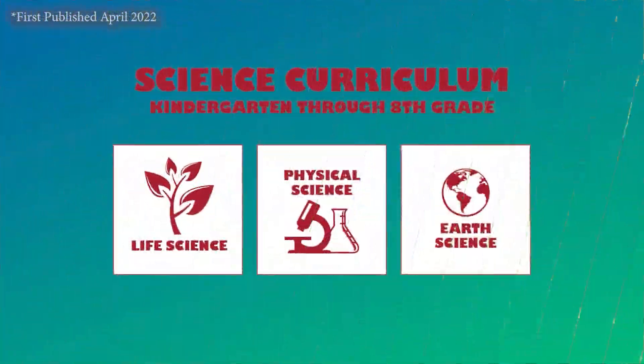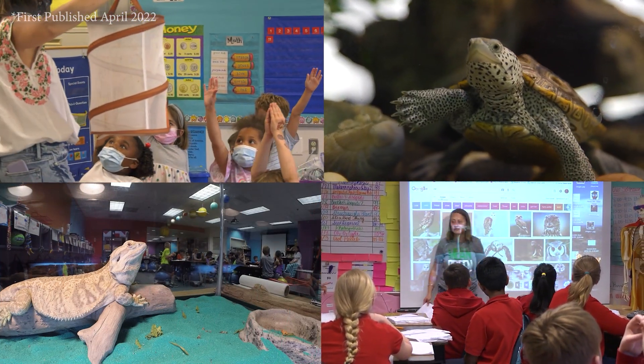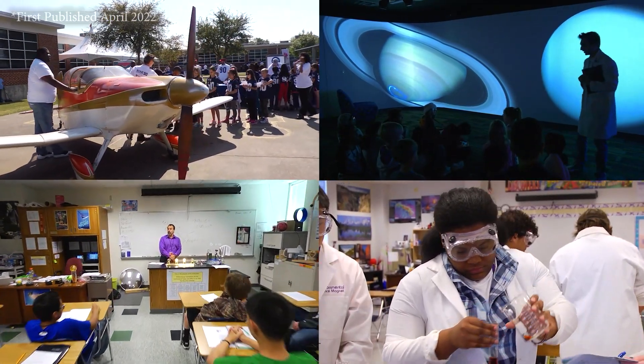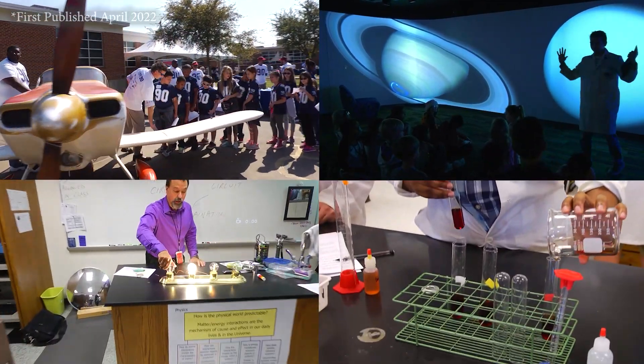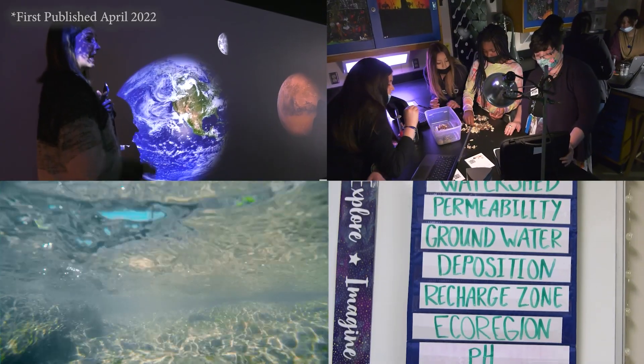In Texas, our science curriculum is organized and taught in three common categories from kindergarten through eighth grade: life science, where students learn about how living organisms interact with their environments; physical science, where students learn about matter and its role in the universe; and earth science, where students learn about the Earth's structures and processes.